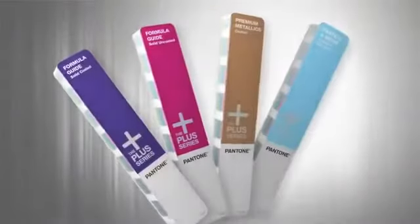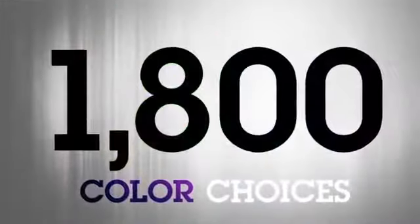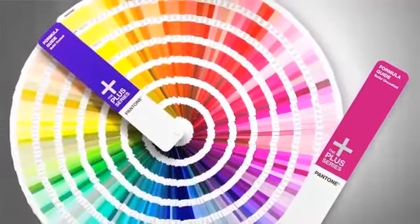Our solid guide set of formula guides, premium metallics, and pastels and neons includes more than 1,800 color choices. And for wonderfully flowing consistency, we've arranged all of our colors in chromatic succession with fan formats.